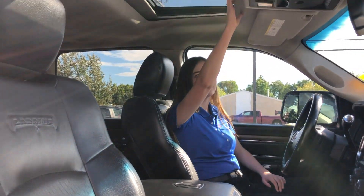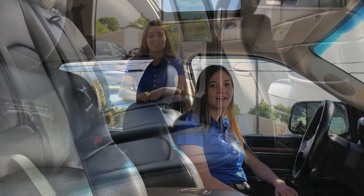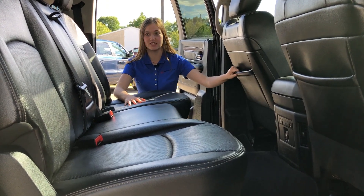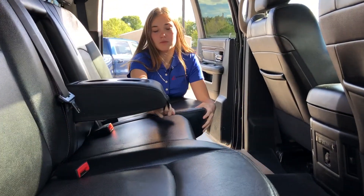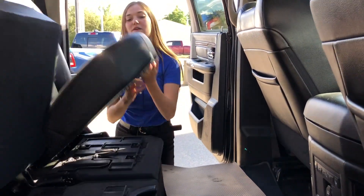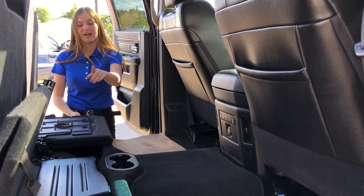Up at the top here you do have your sunroof as well as your universal garage door opener and power sliding rear window. And now we're going to go check out the back. In the back you do have heated rears. You also have some storage in the pockets on your front seat. You do have cup holders that will flip down in the middle here as well as two cup holders right here. If you flip up your seats you have these flat pieces that fold out for extra storage as well as a sub on that side.